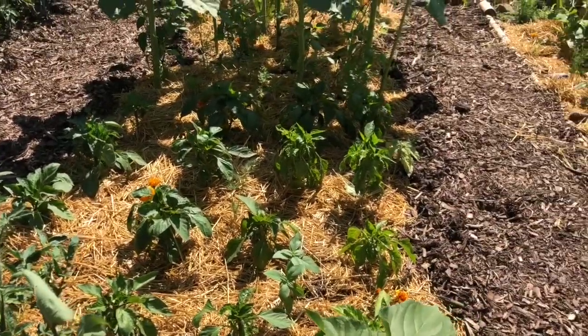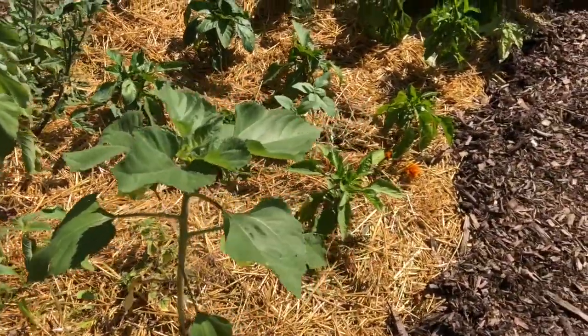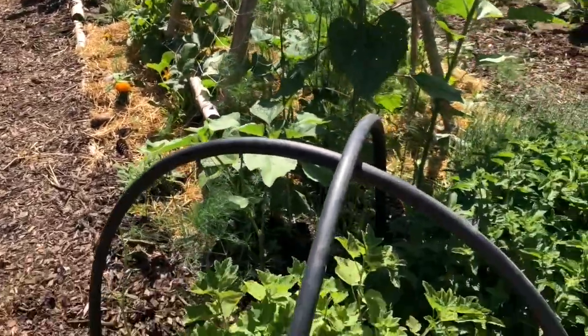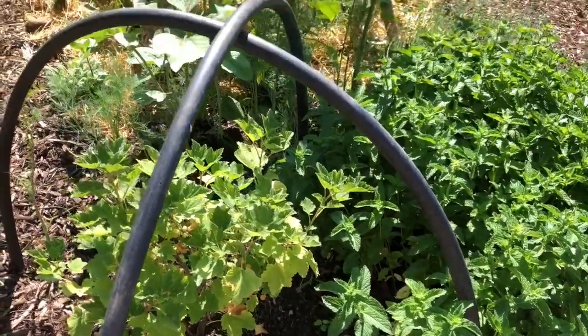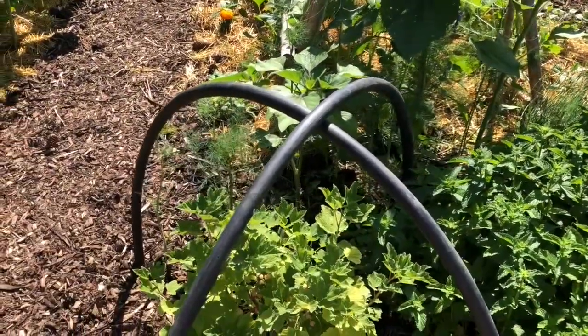These are a miniature sunflower — they don't get very big. I also started more perennial gardening this year with my fruits — so I added some gooseberries and currants to my garden. I have blueberries, raspberries, and blackberries already.